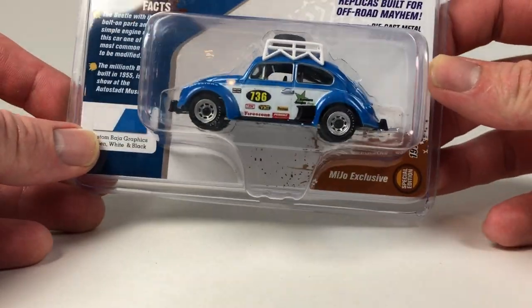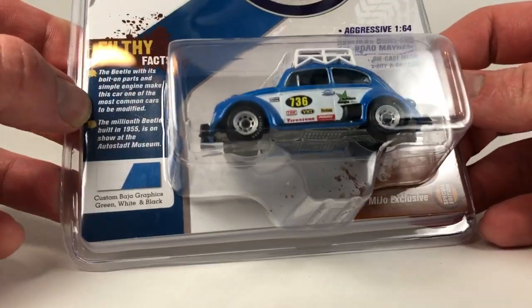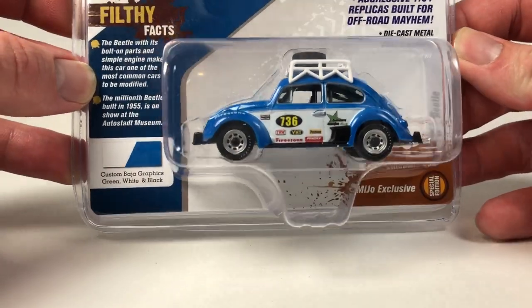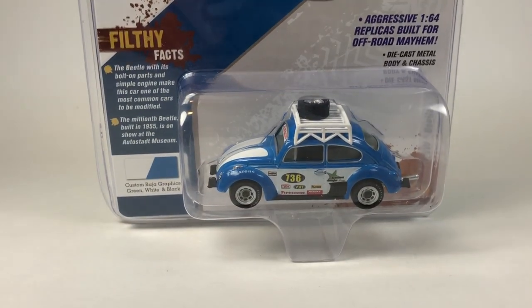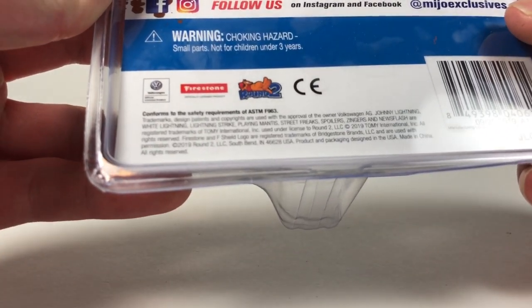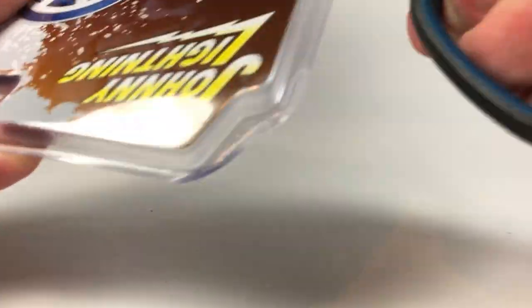This is a Miho exclusive special edition limited to 2,400 pieces — a pretty cool 1970 VW Beetle. Looking at the card art, this has come out fairly recently; there may be a 2019 copyright date. It comes in a plastic clamshell packaging.